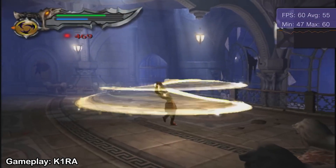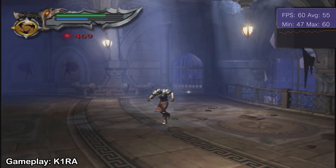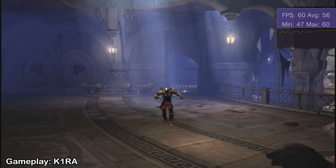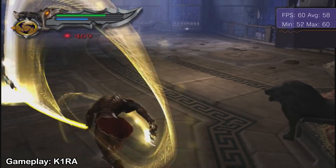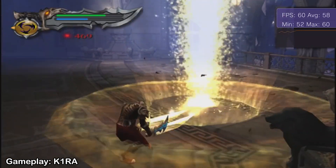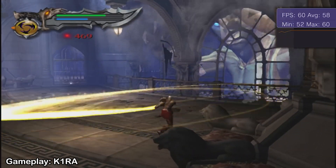God of War 2 is running full of artifacts on my device. However, as seen on other devices, the game runs very well, even better than on PlayStation 2 emulators. So, if you're having issues with AetherSX2, try using Vita3K to play God of War 1 and 2.